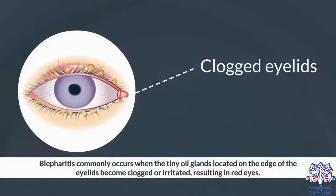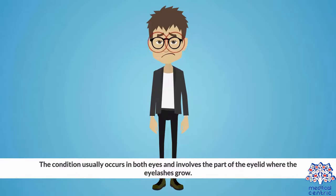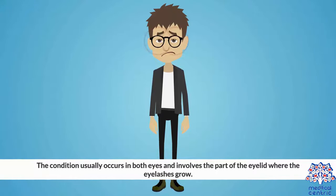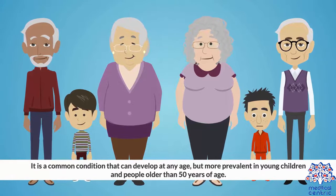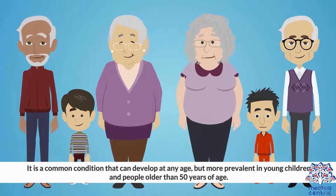Blepharitis commonly occurs when the tiny oil glands located on the edge of the eyelids become clogged or irritated, resulting in red eyes. The condition usually occurs in both eyes and involves the part of the eyelid where the eyelashes grow. It is a common condition that can develop at any age, but is more prevalent in young children and people older than 50 years of age.